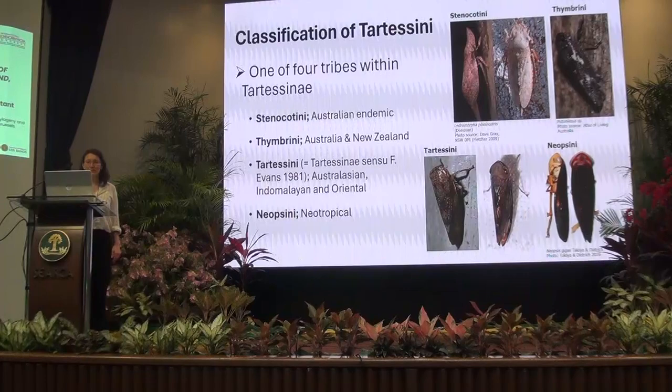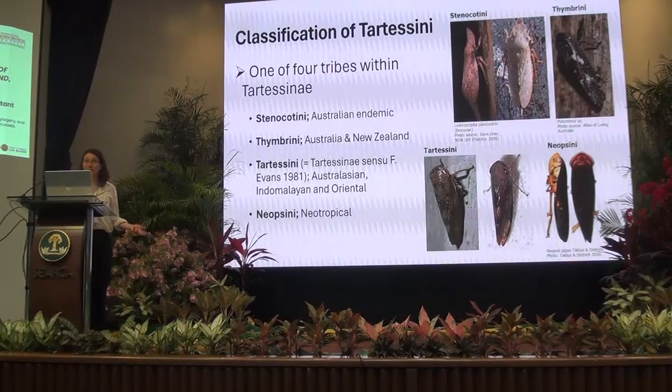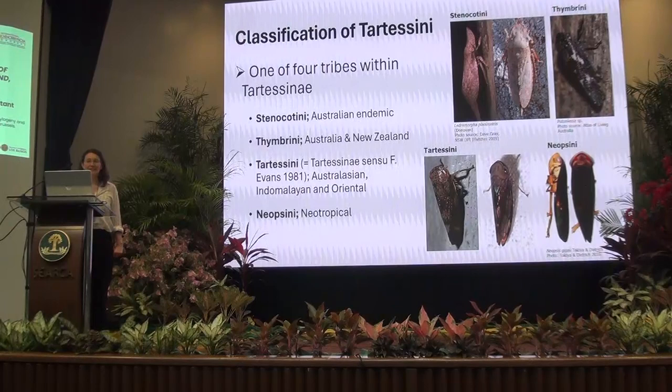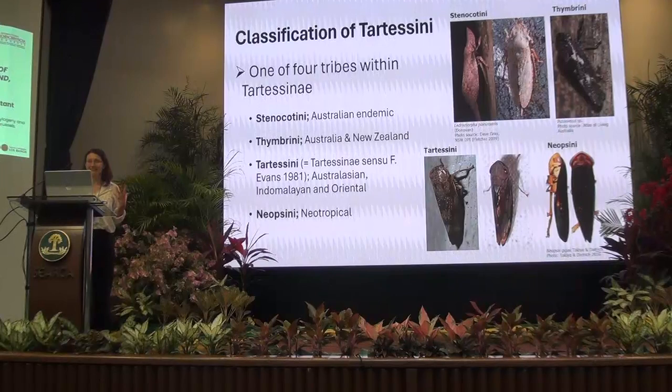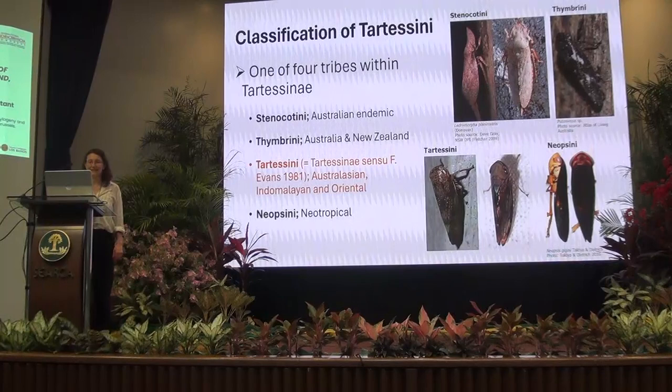The Stenochitini are mostly an Australian endemic group and it includes Lendromorpha paeulostris, which is the biggest leafhopper in the world, measuring up to 32 millimeters. They are quite large leafhoppers and tend to be sometimes quite drab — grey or mottled brown in colour — and can look very similar to the Tatisini, which is the tribe I'll be talking about today.